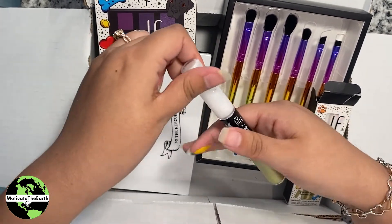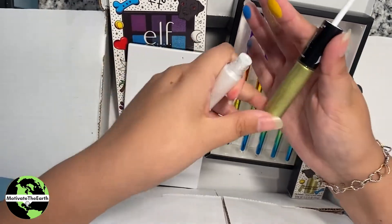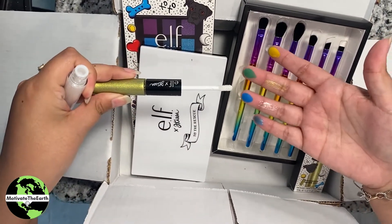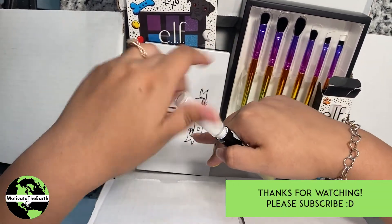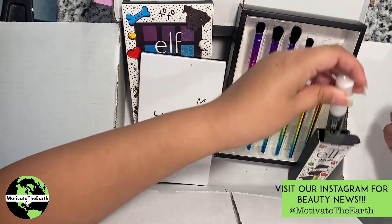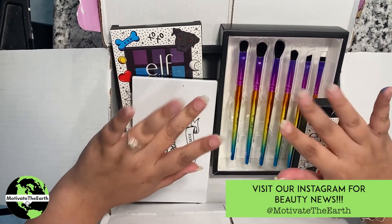We have purchased a few ELF things before — I do like the ELF Putty Primer, some brushes, and the quads they came out with, which are very nice. So happy with our purchase overall — it came quickly and was well wrapped. The palette room was broken as you can see, but we can't wait to play with our new makeup! Bye motivators, see you next time!